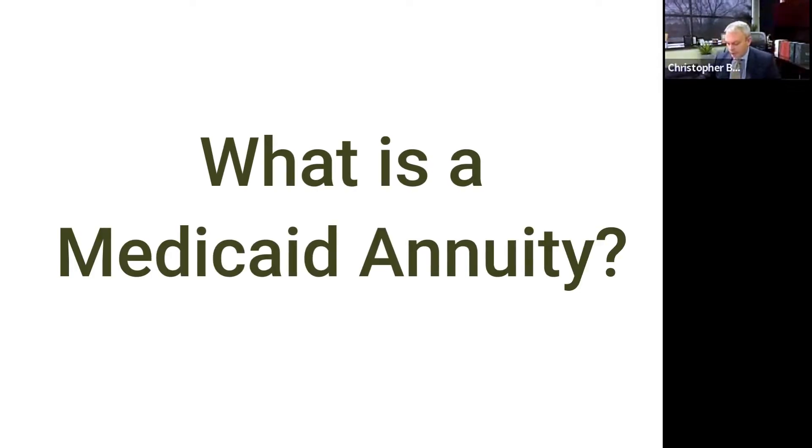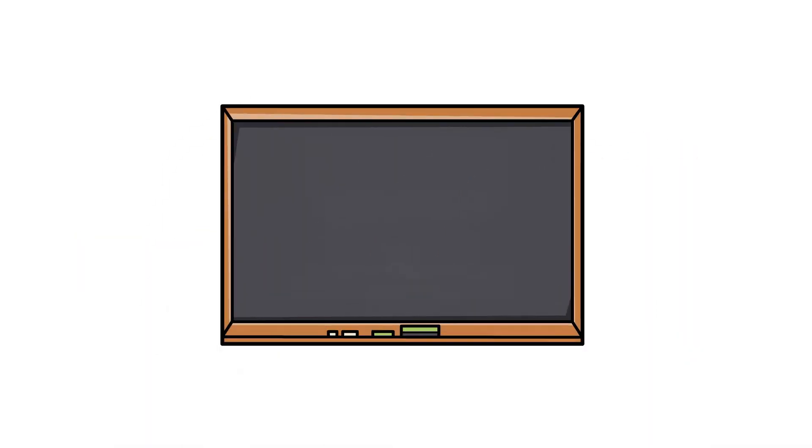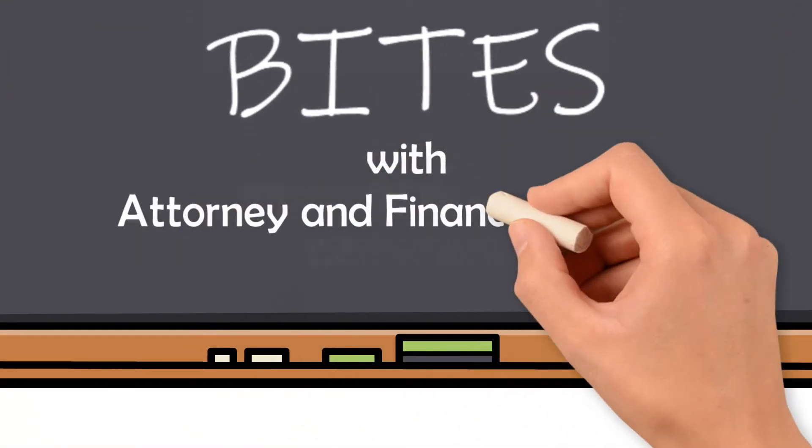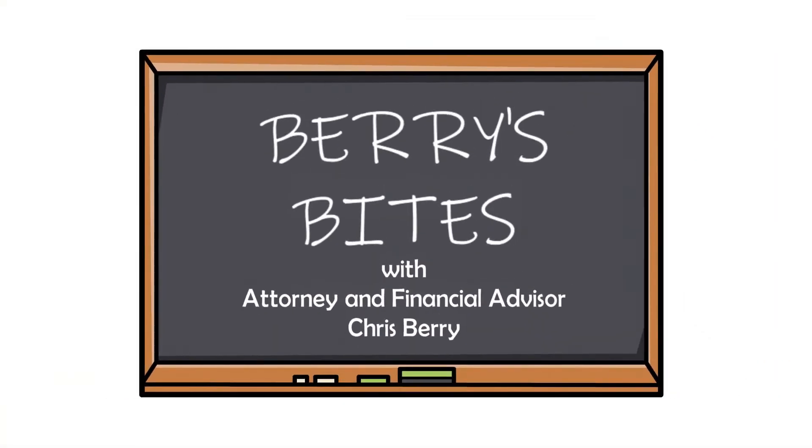What is a Medicaid annuity and how does it work? Welcome to Barry's Bites. Please join our host, attorney and financial advisor, Chris Barry.